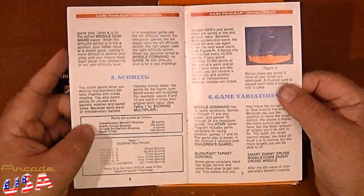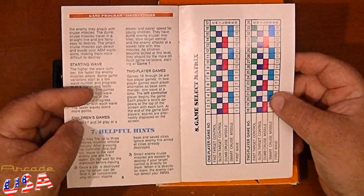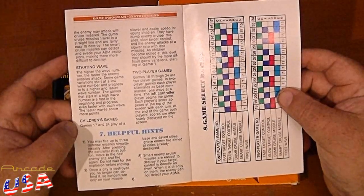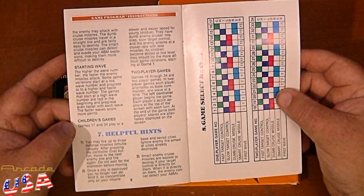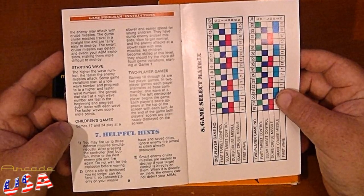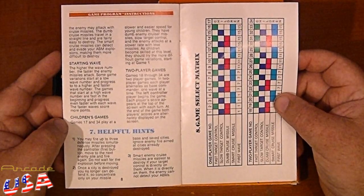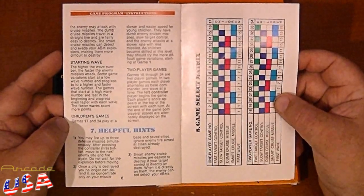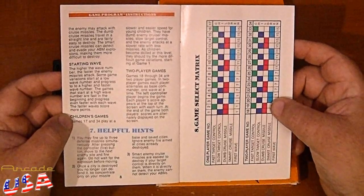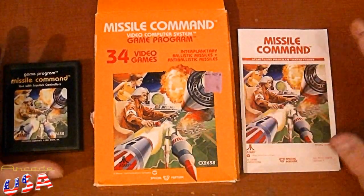Using the controllers, console controls, scoring table, our game variations, and the very helpful game select matrix. Pretty awesome. And we got some helpful hints here. You may fire up to three defense missiles simultaneously after pressing the controller fire button. Move to the next enemy site and fire again. Do not wait for the explosion before moving. Once a city is destroyed, you no longer can defend it, so concentrate on your missile base and save cities. Ignore enemy fire aimed at a city that's already destroyed. Smart enemy cruise missiles are easiest to destroy if your target control is directly on them — when it's directly on them, the enemy cannot detect your ABMs. So when the smart missiles are coming down and they try to dodge your fire, if you get your little cursor right on the little guy and fire, they won't be able to detect it coming. Pretty awesome. What a great game. I love Missile Command on the Atari 2600. So much fun. Thanks for watching.